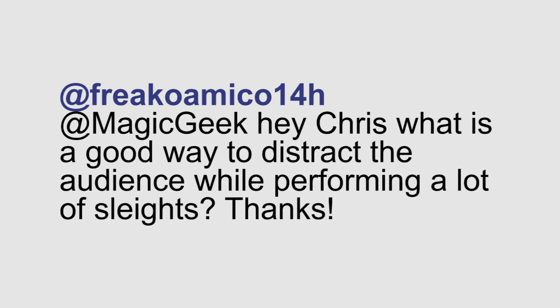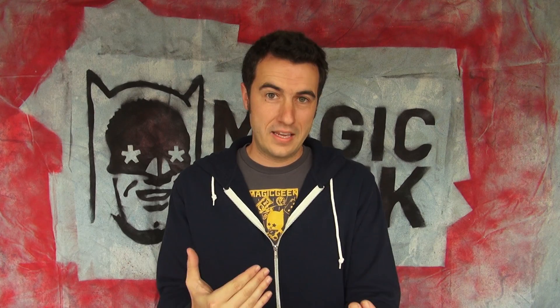Noah from Twitter asks: what is a good way to distract the audience while performing a lot of sleights? I think the best way to distract an audience is to ask them about themselves. People like talking about themselves, so if you can engage them in conversation and schmooze with them a little bit, then they are going to be way more distracted, look you in the eye, and you'll be able to get away with more stuff.